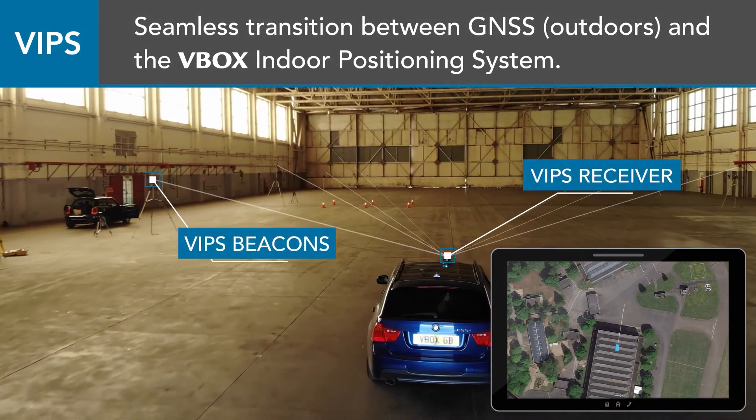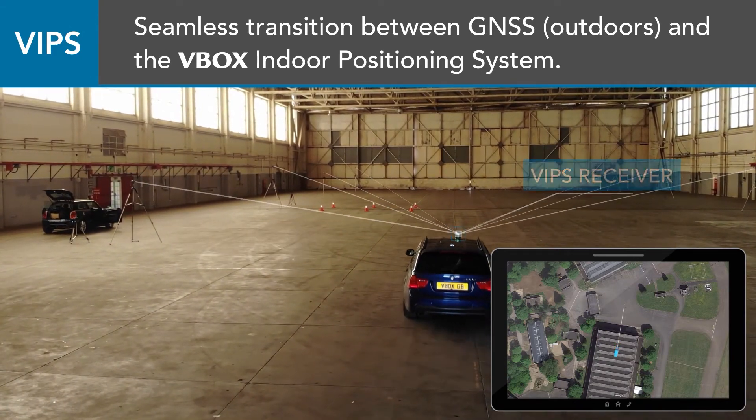When you drive outside it takes two or three seconds for the GPS to come in, so the VIP system is actually running a lot quicker and a lot more accurately under those kind of conditions than GPS does.